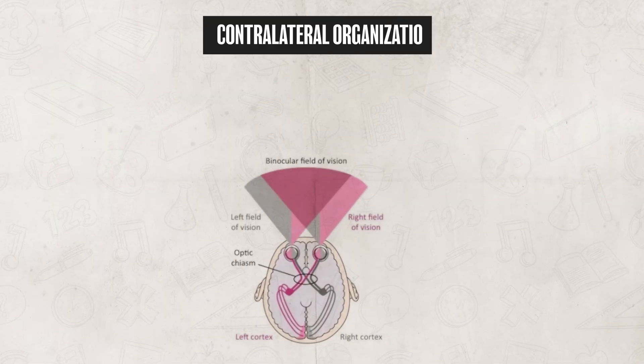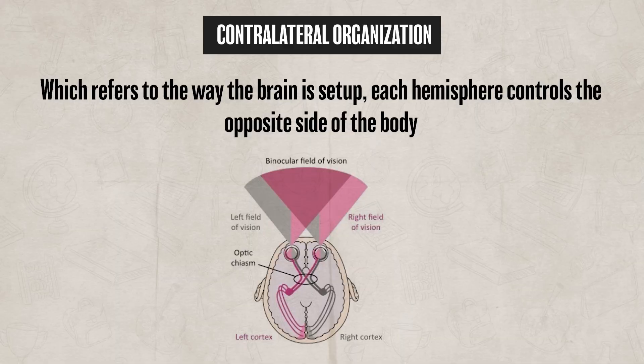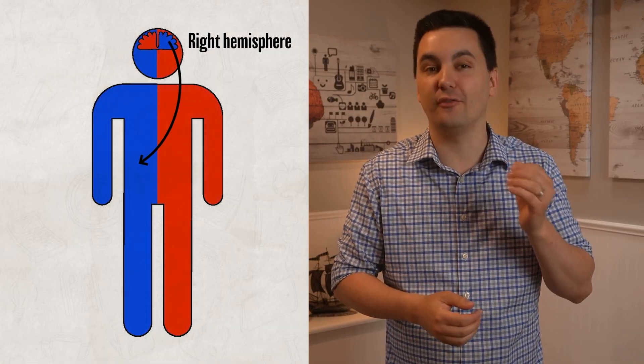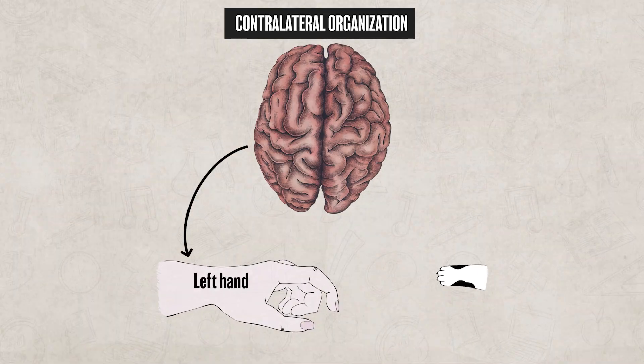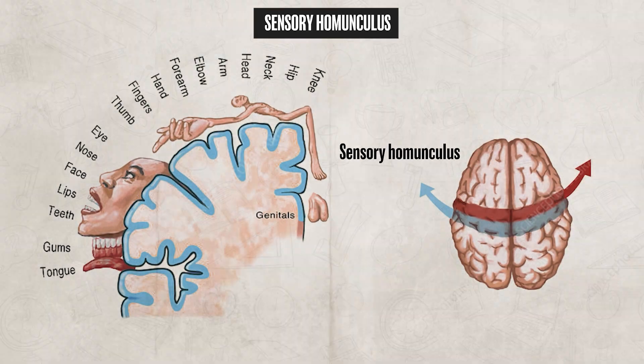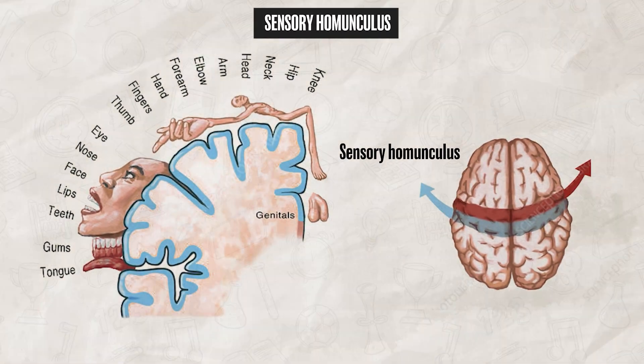When it comes to interpreting your senses, remember contralateral organization — the way the brain is set up so that each hemisphere controls the opposite side of the body. The left hemisphere controls the right side of the body, while the right hemisphere controls the left side. For instance, if you touch something with your left hand, that sensory information is processed in your right somatosensory cortex. We can visualize the brain area dedicated to specific body parts using the sensory homunculus — a diagram showing that areas like the hands and lips take up more space because they are more sensitive.